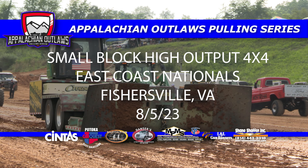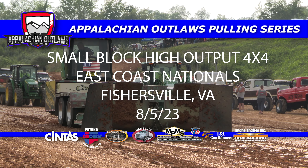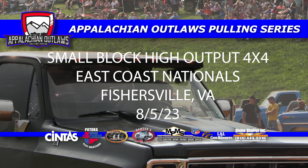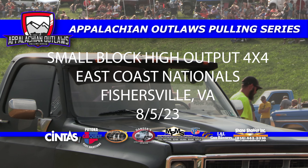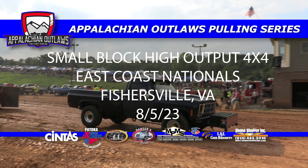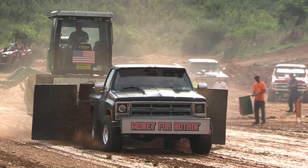Ladies and gentlemen, before we get started with today's episode, be sure to hit that subscribe button so you don't miss another episode here on the Appalachian Outlaws channel. But today we have the small block high output four-wheel drive trucks from the East Coast Nationals in Fishersville, Virginia. Gonna be a great show. Here we go.